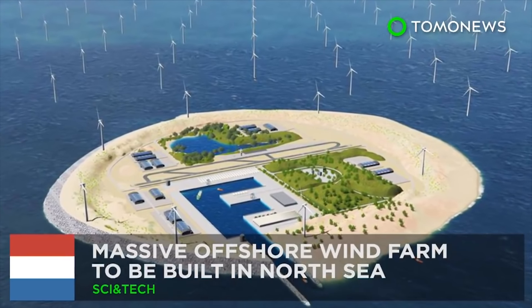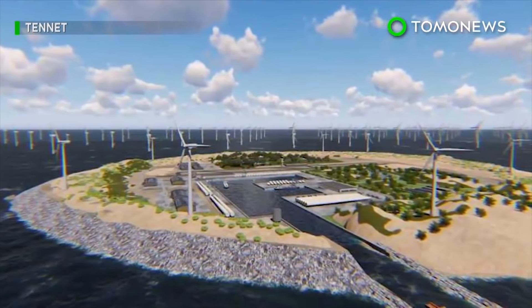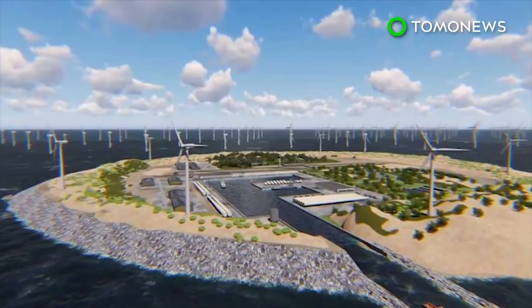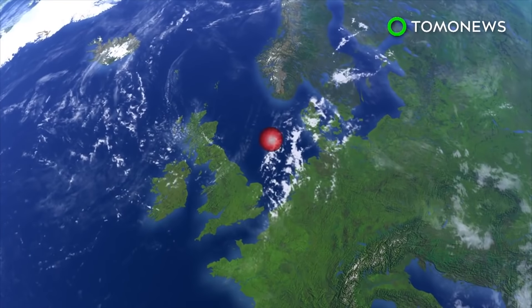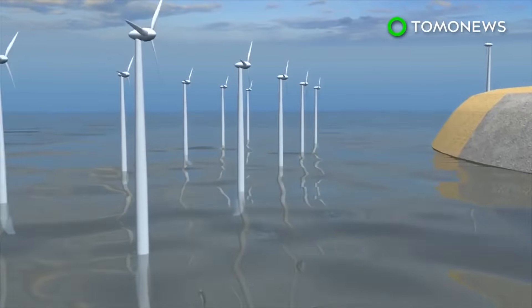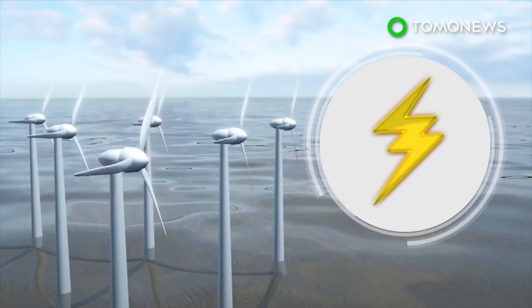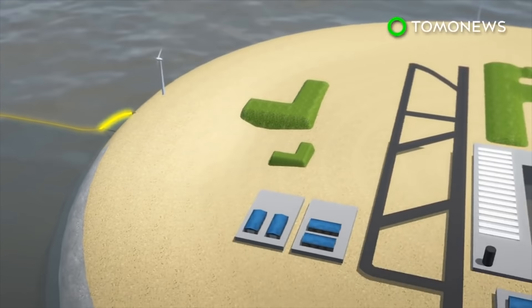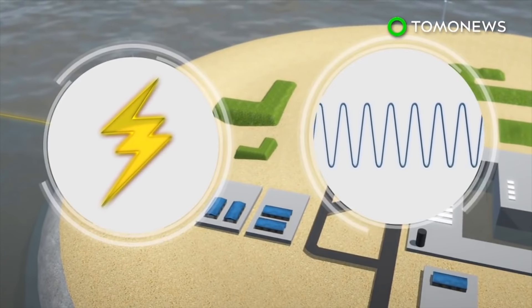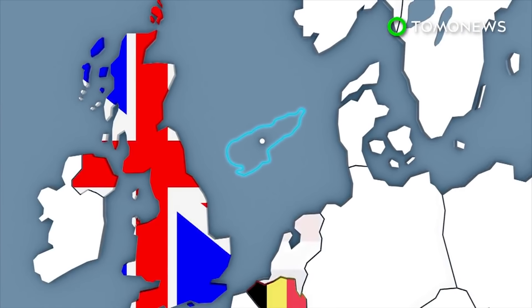World's largest offshore wind farm: a sandbank in the North Sea could be home to a vast offshore wind farm by 2027, possibly the world's largest. A Dutch company is planning to build a massive offshore wind farm on Dogger Bank in the North Sea, which will include an artificial island equipped with a runway, harbor, and other facilities. The turbines will harness wind energy to generate alternating current, which will be sent via cables to the island.